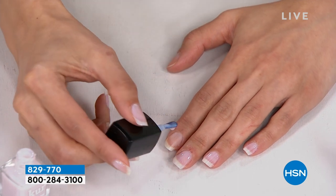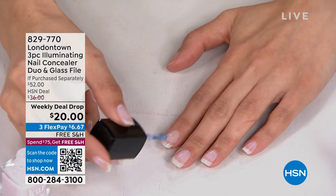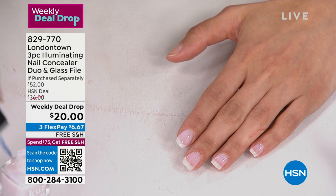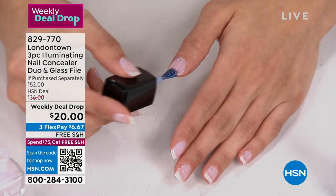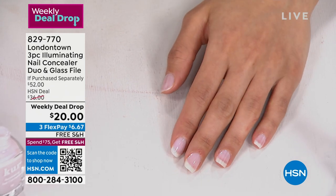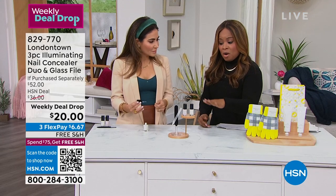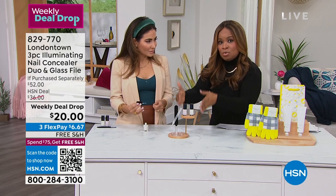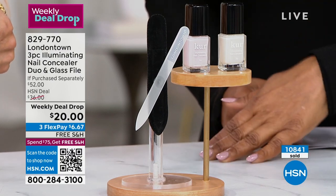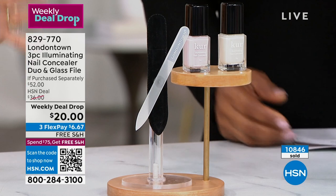Do you have yellowing on your nails? That's a problem for a lot of people. How do you conceal, how do you camouflage? We're going to talk about this special applicator and brush that allows you to get perfect results every single time. It's fast-drying. This is the lowest price we've ever offered — just to buy the two concealers or the polishes, it would cost you $40. Jump in there — it's a weekly deal drop.